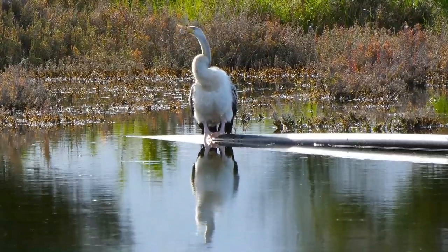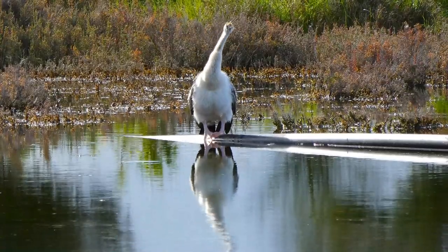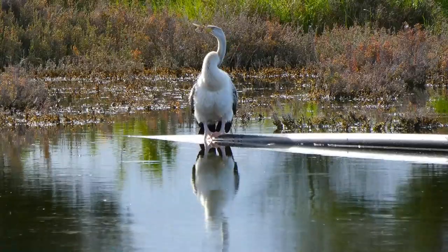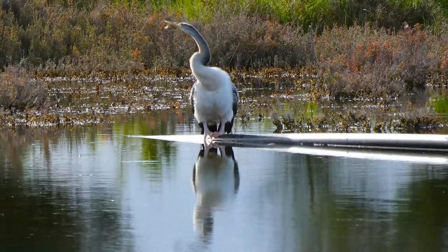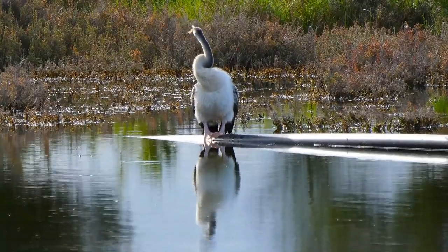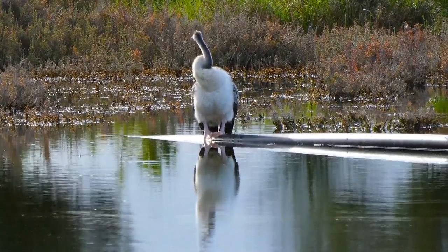Observe how flexible her neck is. When they're hunting or fishing, they swim along in the water with just their neck and head showing. Because their neck is so flexible, sometimes they look like a large snake swimming through the water, so they've come to be known as snake birds.